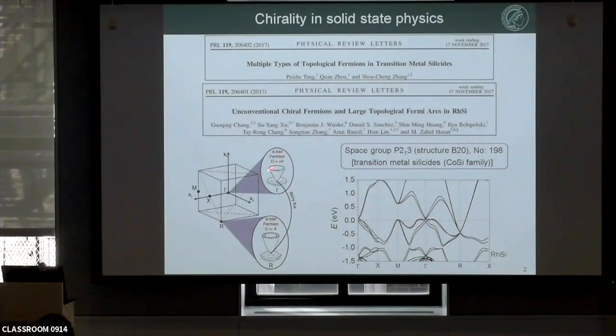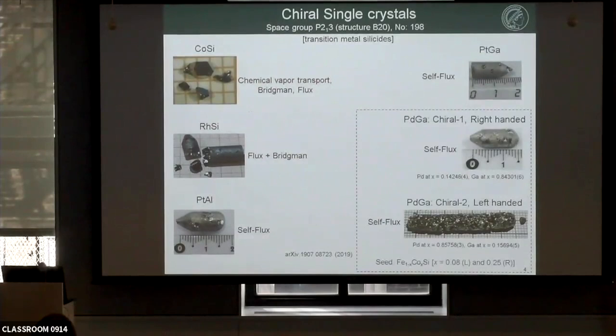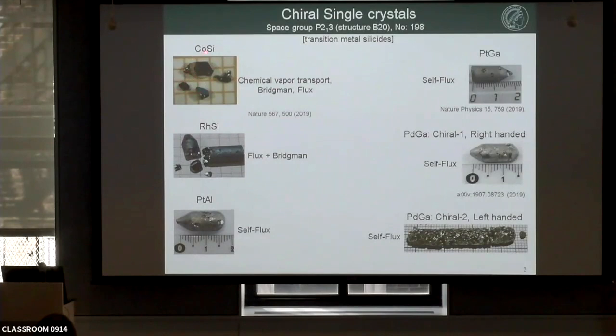Once these predictions came out, I grew a series of single crystals from all these B-20 chiral crystals. Depending on the phase diagram, I had to tune my crystal growth technique, using flux, self-flux, Bridgman, or chemical vapor transport to grow these crystals. I want to point out that the same crystal can be grown by different techniques — for example, cobalt silicon can be grown by CVT, flux, Bridgman, or even optical floating zone — but the quality of the crystal is very different. You need to tune the crystal growth technique to get the best crystal for your experimental results.